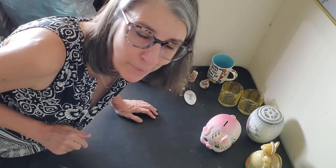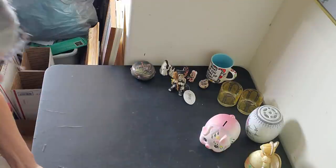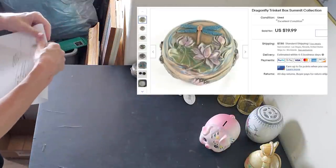I do toss my packages across the floor — that's my confidence test. If I can't do that without cringing, I need to rethink how I packaged it. But if I can toss it across the floor very confidently, I know it's good to go.